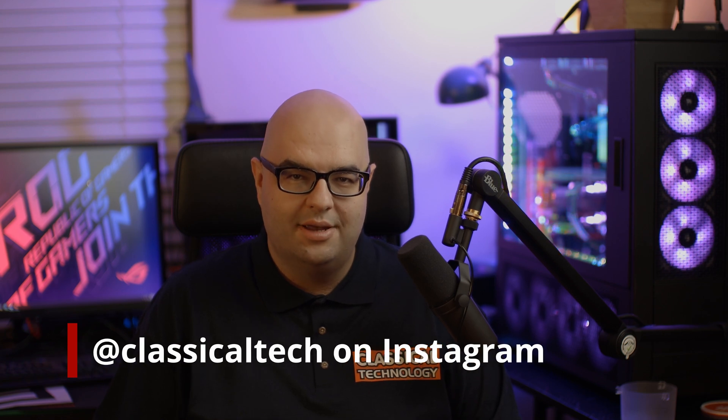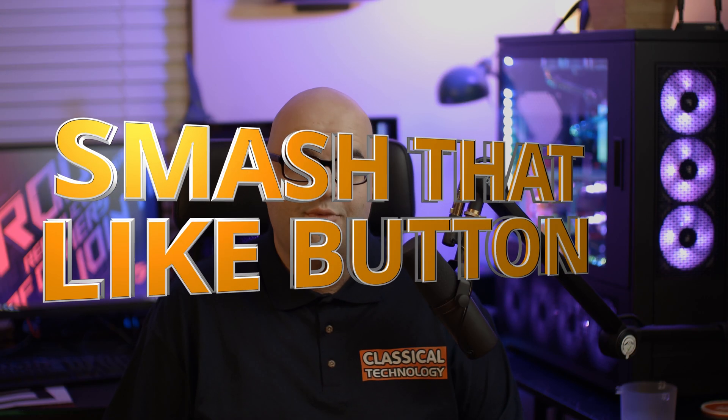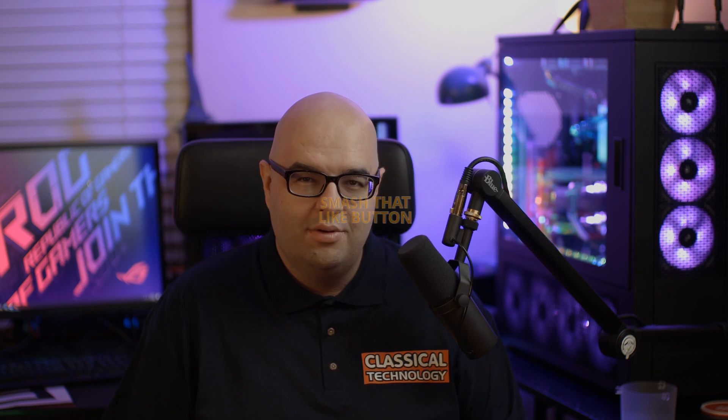Hey guys, Tiago with Classical Technology here. Thank you for joining me for another video. If you like my content, remember to subscribe, smash that like button, and leave a comment below. What do you think about ray tracing? Is it just kind of gimmicky, or do you think it's going to be an important technology?